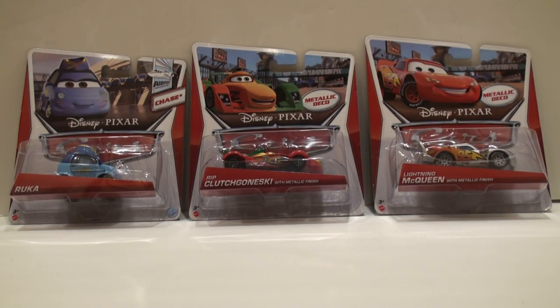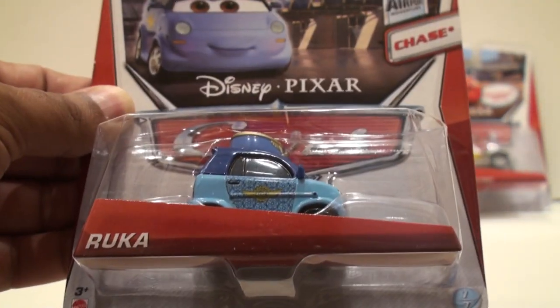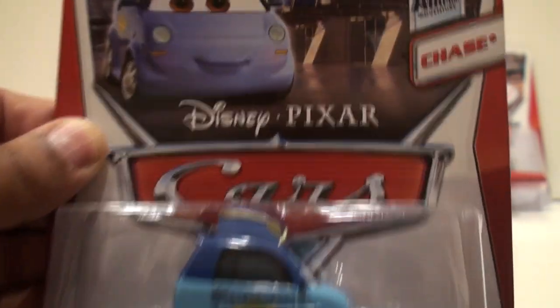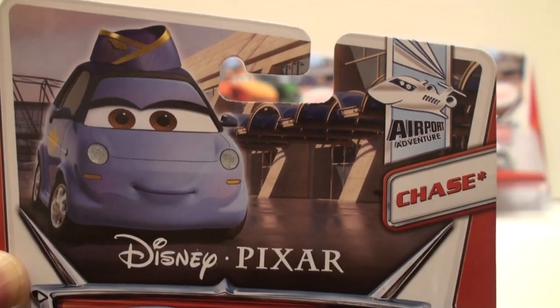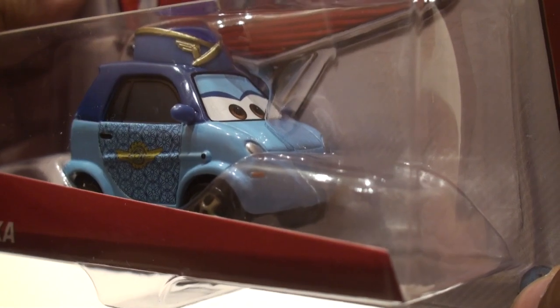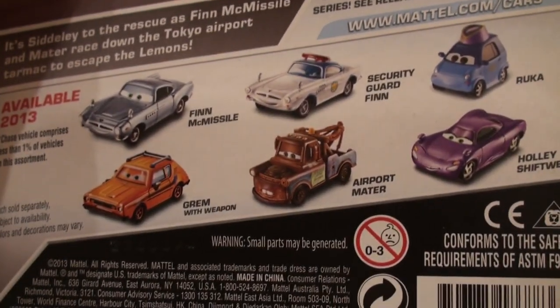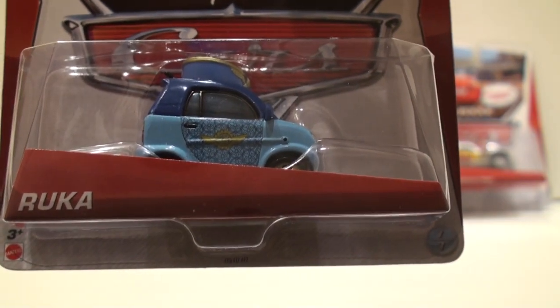Now these last three — two of them are exclusive to K-Day. The chase is Ruka; she is number 7 of 7 and maybe the last chase of the year, if not for Ichigo. She is available in the Q case along with Ichigo, and is also available on K-Day. It says she's a chase — number 7 of 7 from the Airport Adventure. If you look at her closely, she has some nice intricate designs on her doors, a nice stewardess cap or flight attendant. I think she's at the desk at the airport in the Cars 2 movie. Her name is Ruka. Find her in the Q case and Kmart K-Day.